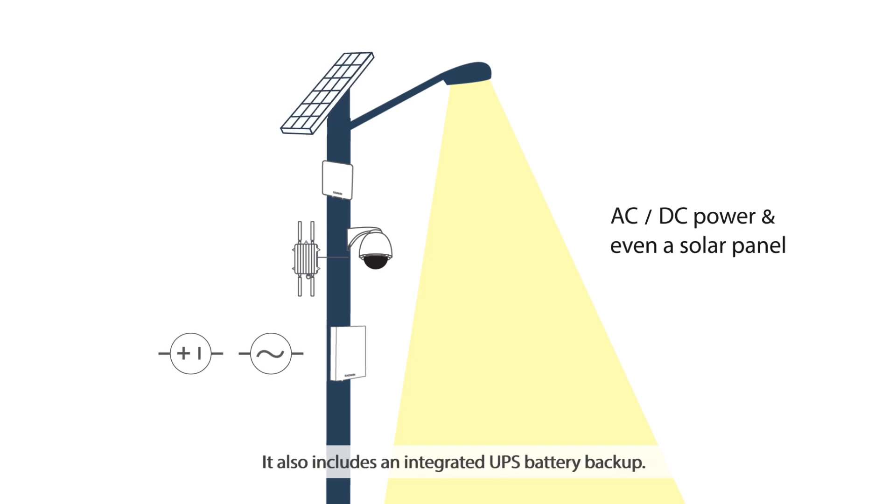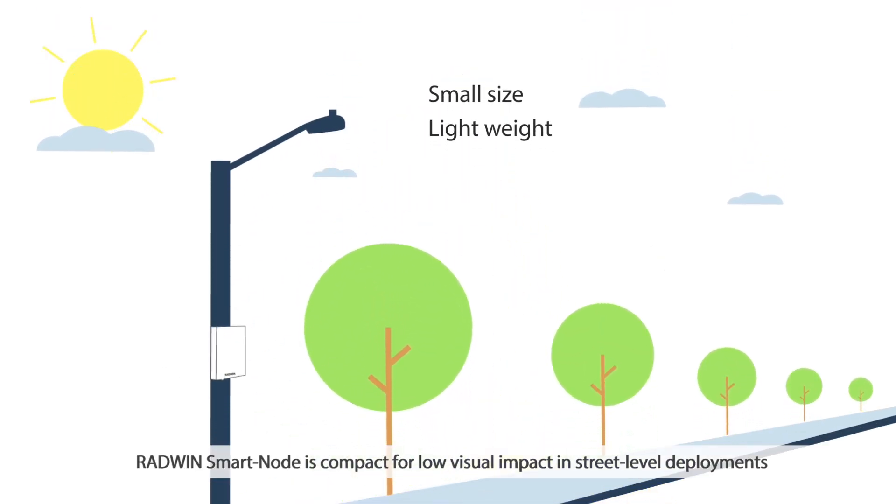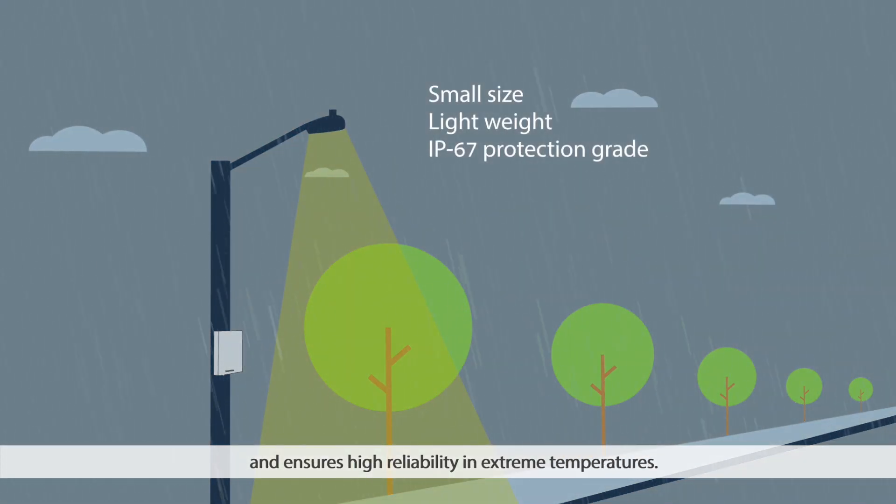It also includes an integrated UPS battery backup. Radwin SmartNode is compact for low visual impact in street level deployments and ensures high reliability in extreme temperatures.